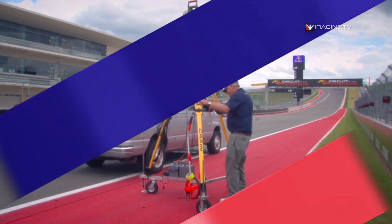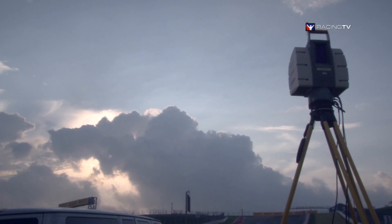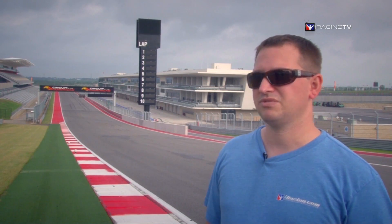We do about 300 feet per scan, which is about an hour's worth of time, and we're anticipating about 60 to 80 hours worth of scanning. So it's a pretty big project for us to do on this 3.4 mile road course.